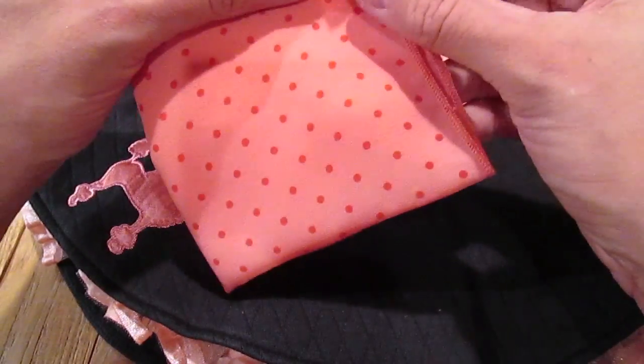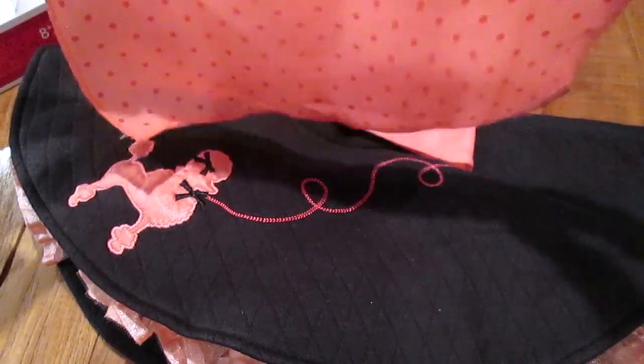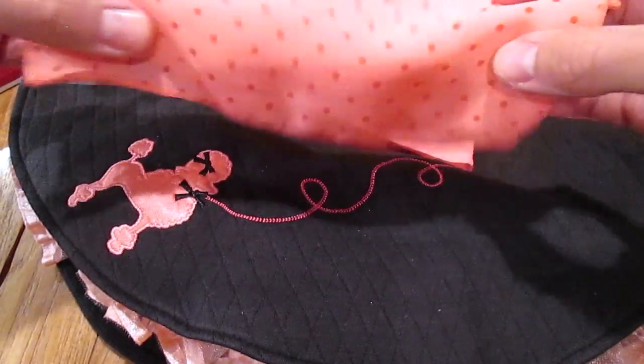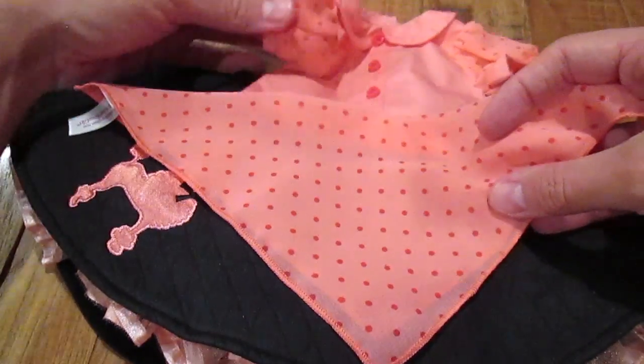It also comes with this hair tie scarf — it's just a little hair piece that you put in and you can tie. It matches the sleeves.